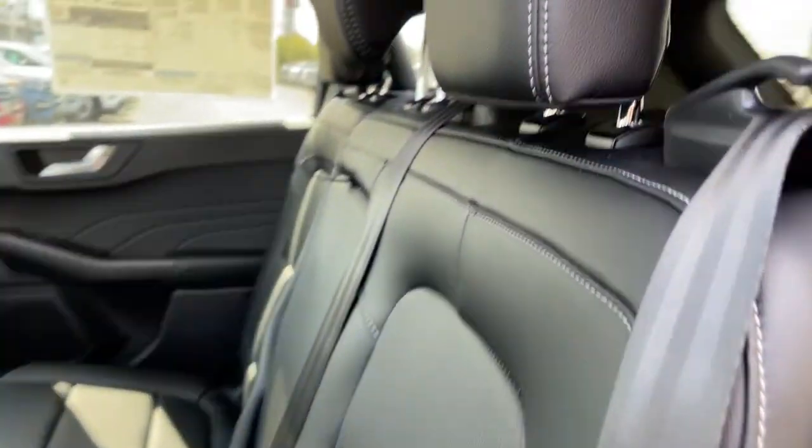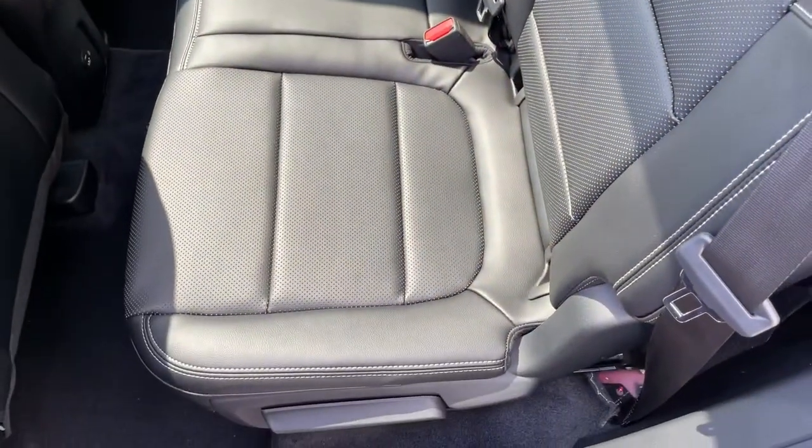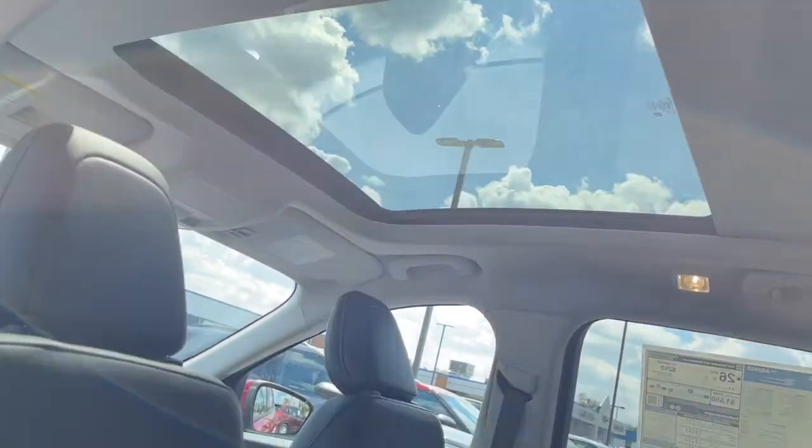Feel relaxed and confident in this capable, comfortable escape. Treat yourself to a test drive today. Our staff will toss you the keys and give you an outstanding customer experience.